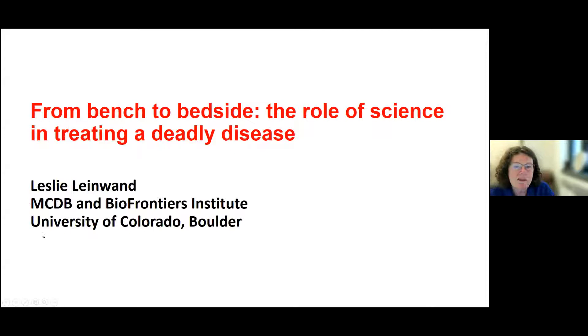My title is 'From Bench to Bedside: The Role of Science in Treating a Deadly Disease.' This is related to something that has been a part of my career for a long time — to understand how diseases occur and then try to fix them. The talk will be in two parts. The first part has to do with one of the companies I co-founded that recently had a great success in the clinic and has become an FDA-approved drug.